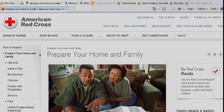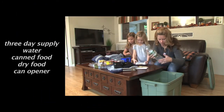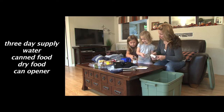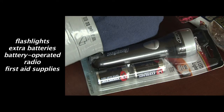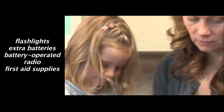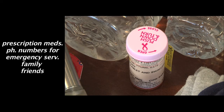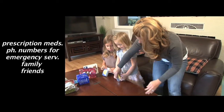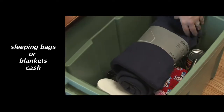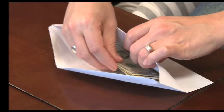Check the Red Cross website for a complete list of recommended supplies. But a good place to start is a three-day supply of water, canned and dried foods — and don't forget the can opener — flashlights and extra batteries, a battery-operated radio, first aid supplies including prescription medications, names and phone numbers for emergency services and family or friends, and sleeping bags or blankets.